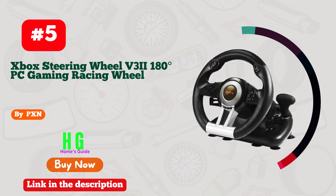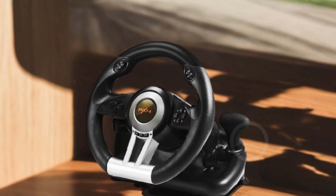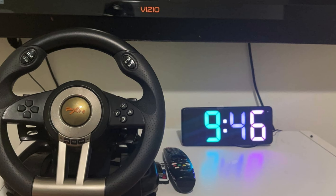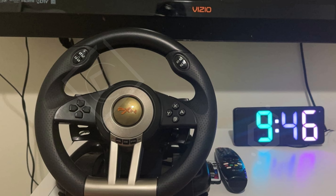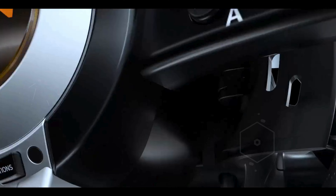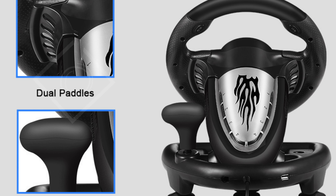Number five: the PXN Xbox Steering Wheel V32 is a versatile racing wheel designed to enhance your gaming experience across multiple platforms, including PC, PS3, PS4, Xbox One, Xbox Series X, and Nintendo Switch. It seamlessly integrates with Windows 7, 8, 10, and 11, making it a great choice for gamers who own various gaming systems. The wheel features 180 degrees of rotation capability, offering precise control and a realistic driving experience. Equipped with dual analog steering modes, the V32 supports both X-input and D-input modes, which can be easily switched by holding the home button for three seconds, ensuring compatibility with a wide range of racing games and simulation software.